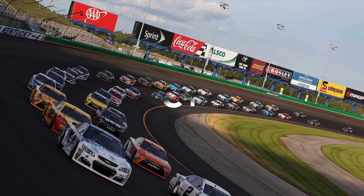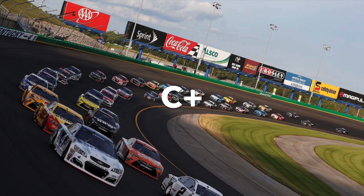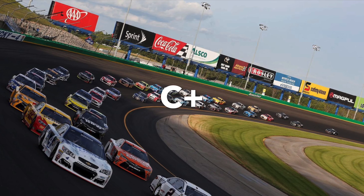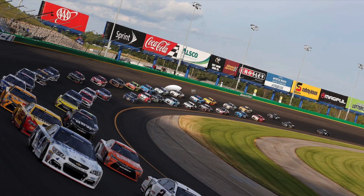Next up is Kentucky. I gave a C+ for Kentucky. It's obviously one of the more new tracks as well, but it's not a bad track — I just think they could have gone to better places.